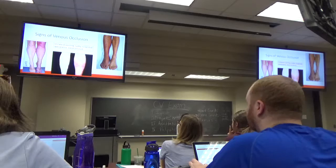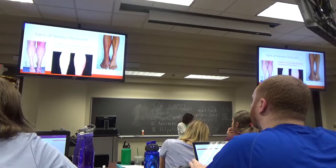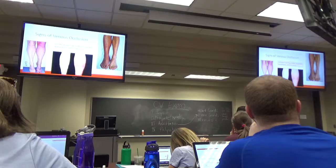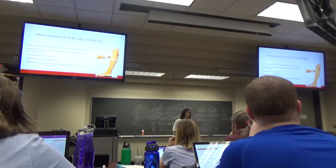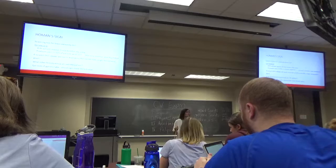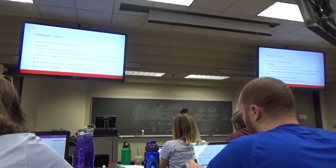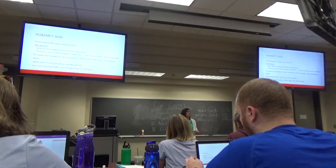If you see a leg with unilateral swelling, get out your measuring tape. Pick a spot — you can see in the image where they drew on the patient to ensure consistent measurement. Measure from the inferior patella down to where you want to measure, making sure you're at the same spot bilaterally. Then measure the circumference. If they've got more than a centimeter of difference, there's probably a clot in there.